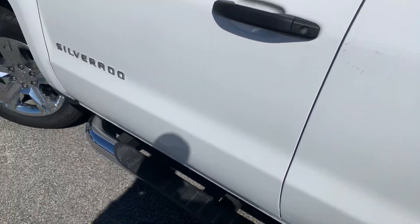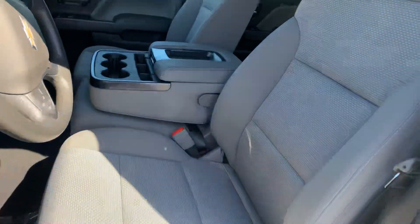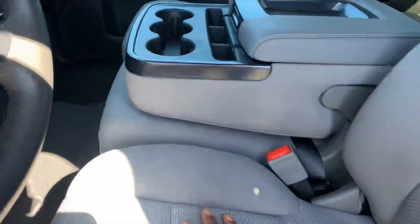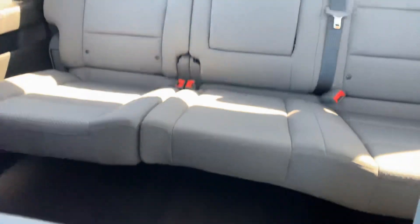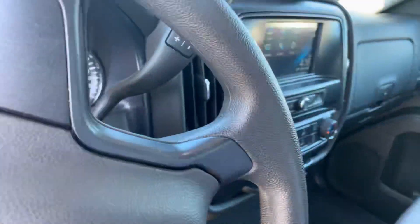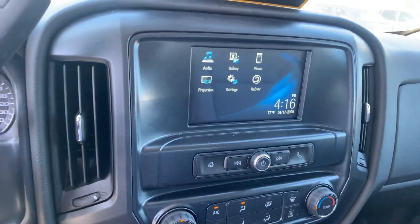You have the four-inch round chrome and black tubular assist steps. Inside, you have more of a titanium cloth interior and she's nice and clean — there are no rips, no tears in the seating, and there is no smoke smell.